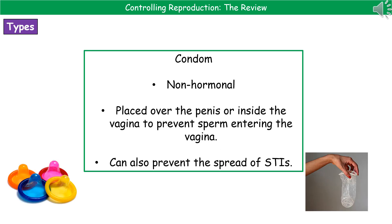The first technique we'll look at is condoms. These are non-hormonal and act as a barrier. There are two types: the male condom, placed over the penis, and the female condom, placed inside the vagina. The whole purpose is to prevent sperm from getting into the vagina. Not only does this help prevent pregnancy, but it also helps prevent the spread of sexually transmitted infections — something you should be using whenever you have sex, unless you plan to have a baby.